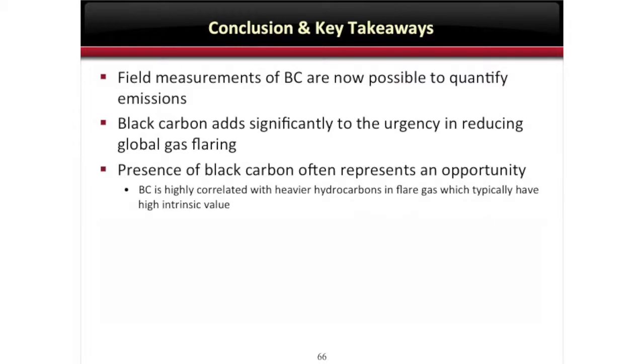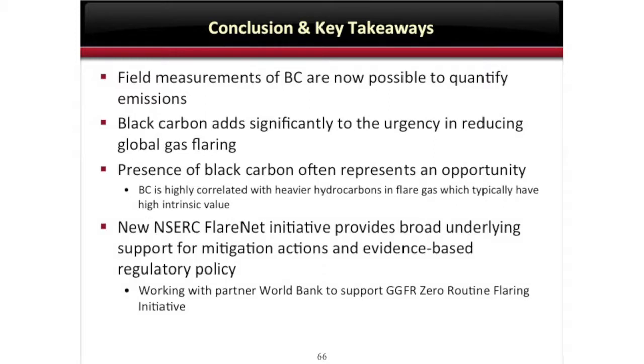Measurements of black carbon are now possible — which is new and kind of exciting. Black carbon adds significantly to the urgency in reducing flaring globally. Often, when you see black carbon, it does represent an opportunity — I think it's an important message to try to tell people in the industry especially. And this new NSERC FlareNet initiative is hopefully providing that broad underlying support for mitigation actions and evidence-based policy.